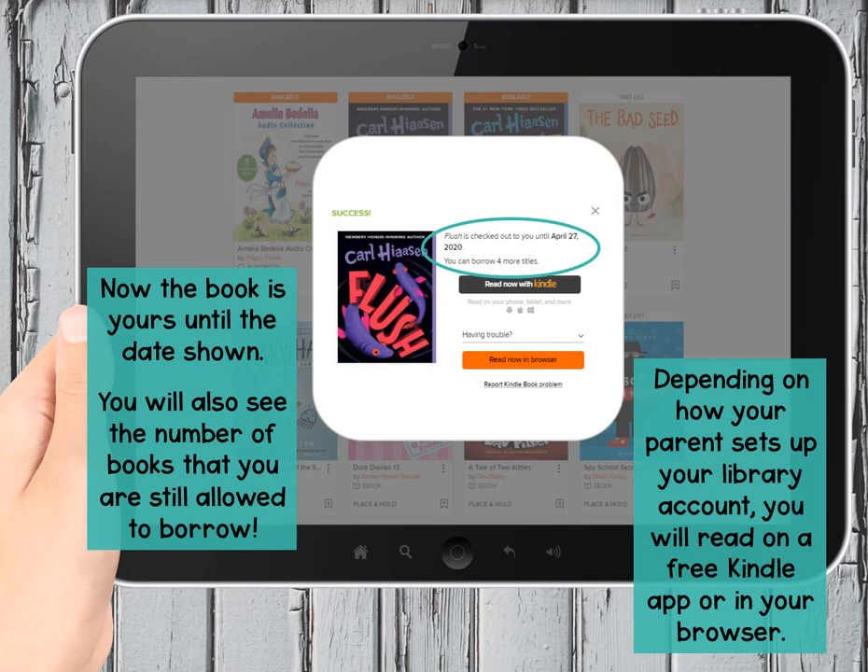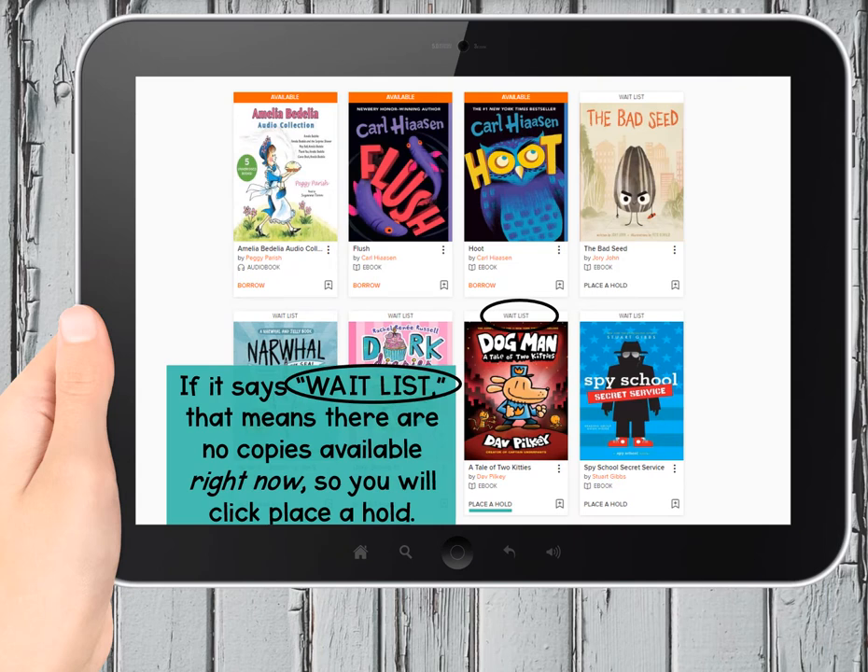Of course, if there's no orange bar above the book cover, it's not available. Someone else is busy reading it right now, and you're going to have to wait — that's why it says 'wait list' instead. You can save it for yourself, though, by placing a hold on the book.